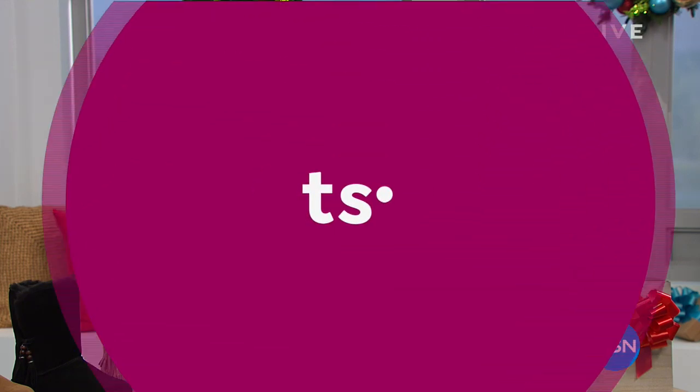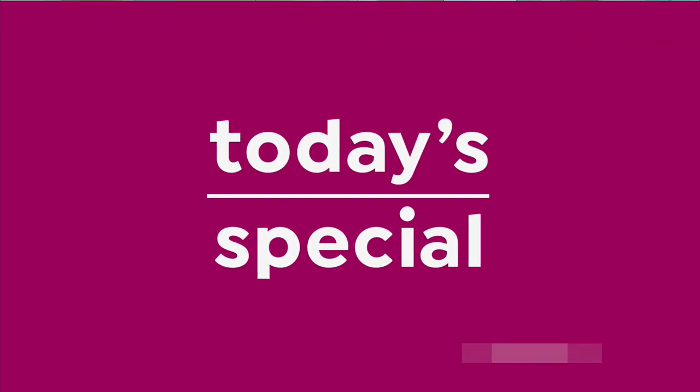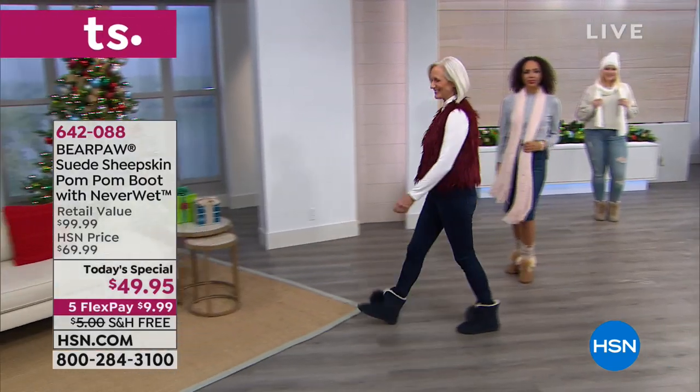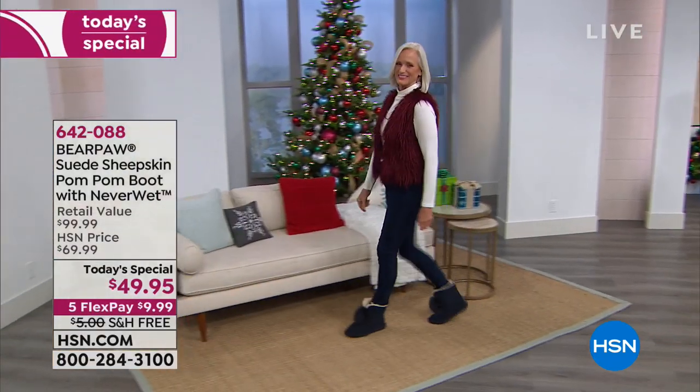I am so excited when Bear Paw is here because they are the most amazingly comfortable shoes with amazing NeverWet technology, so you can actually not worry about your shoes staying looking fabulous during these cold winter months. We've got lots of great things coming up for you, including another look at our best buy of the day. Nearly 33,000 of you cannot be wrong — that's how many of these have been spoken for.